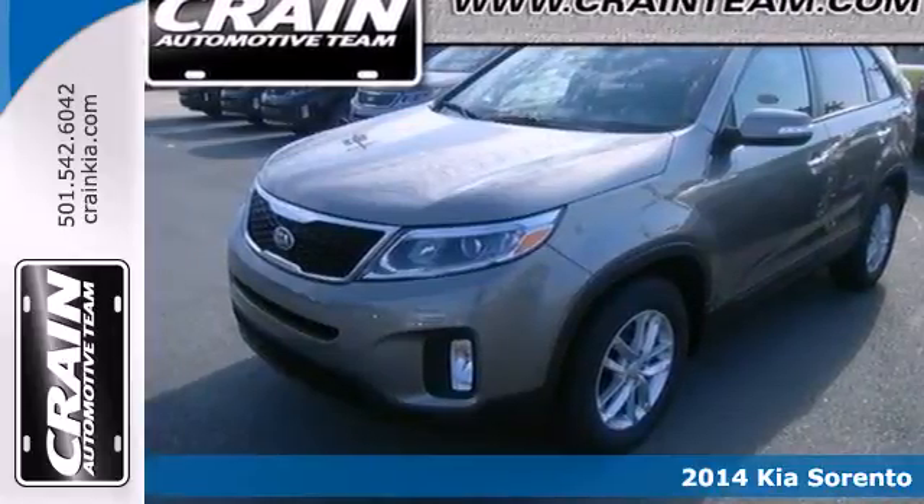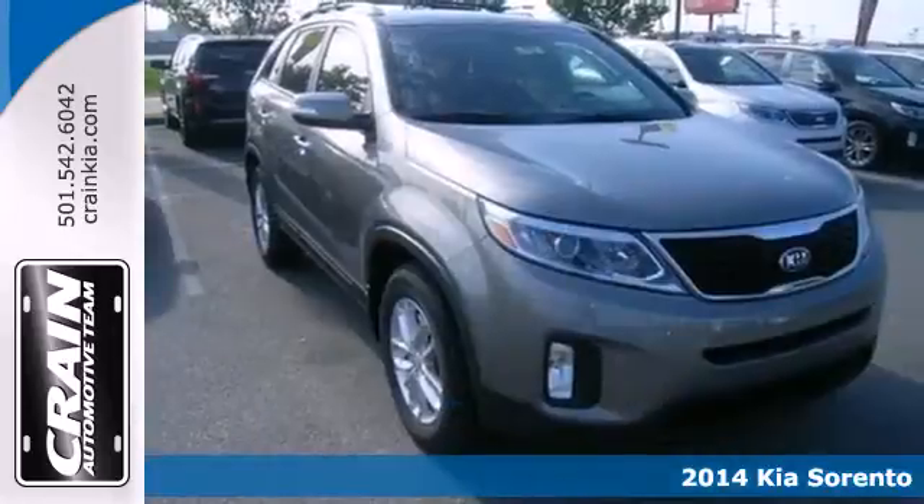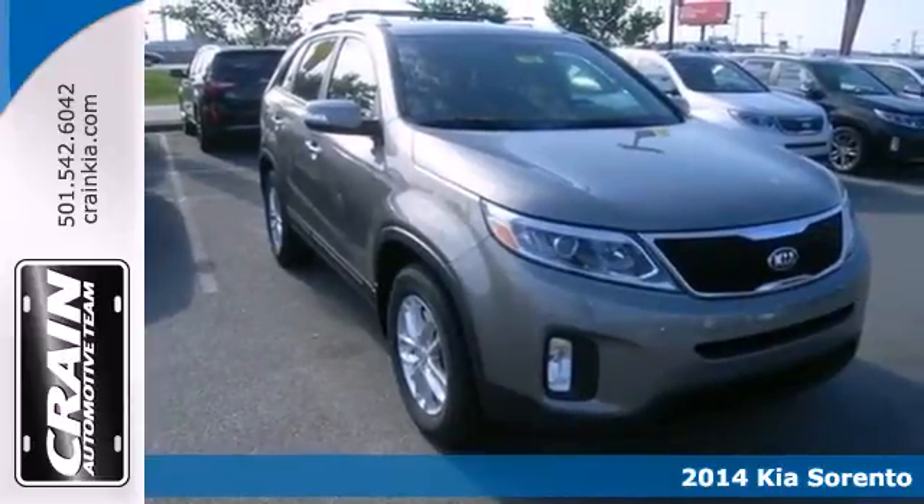Here's a 2014 Kia Sorento. When you have to get your family around, you want to do so as safely as possible.